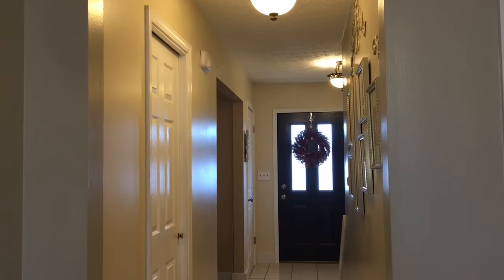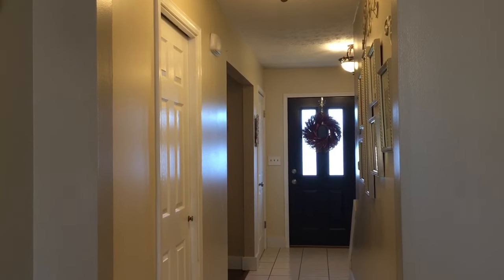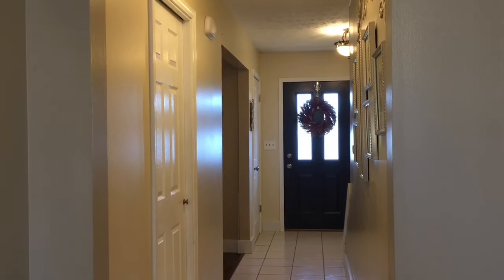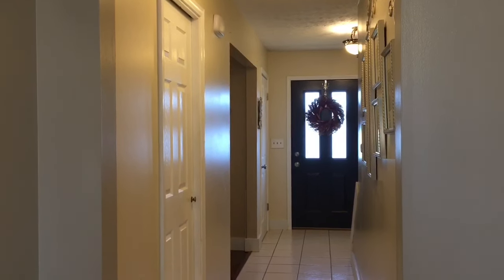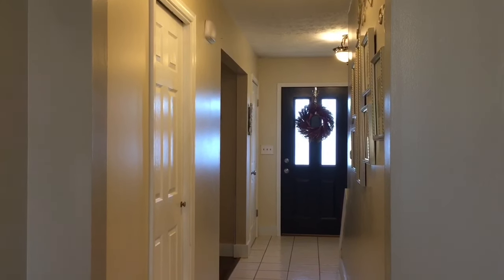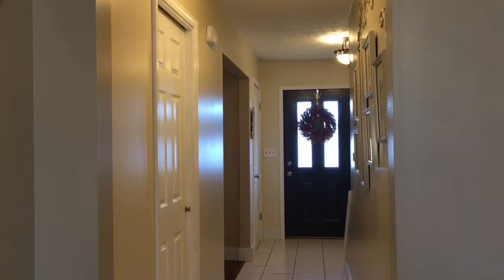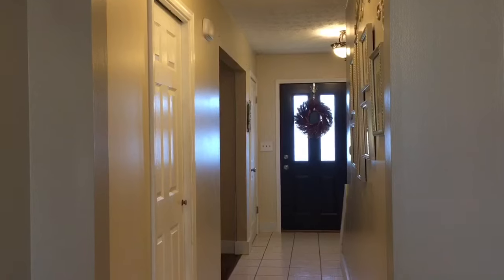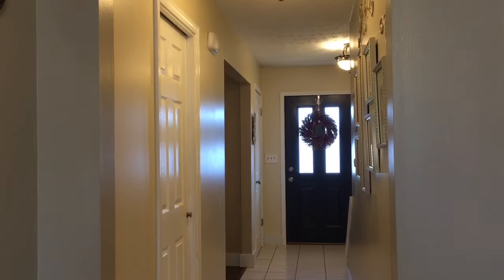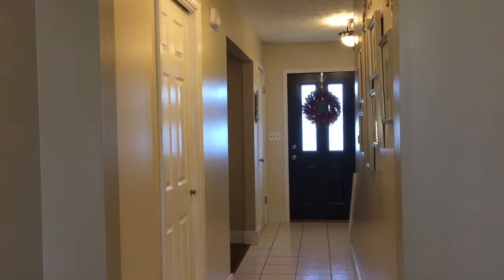Hi guys, welcome back to my channel. This is going to be my 2016 fall home tour and it's going to be pretty simplistic because we don't have as many decorations out this year as we did last year. Last year we were also hosting a Halloween party so we were a lot more decked out. This year we're not doing the same party so we decided to keep it simple with just fall and harvest decorations. Closer to Halloween we'll put a couple extra things out because we do have trick-or-treaters.